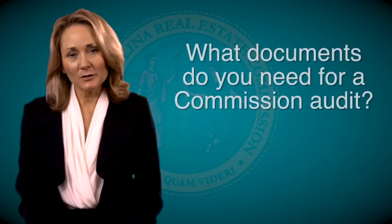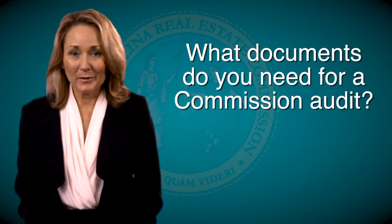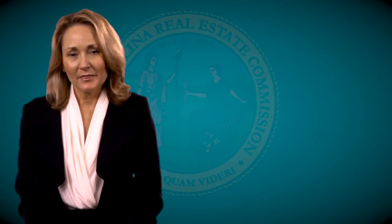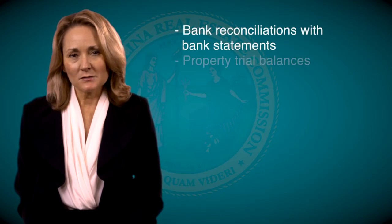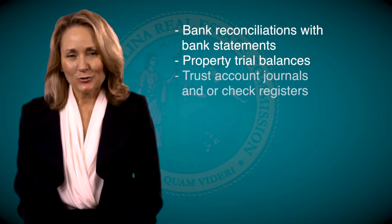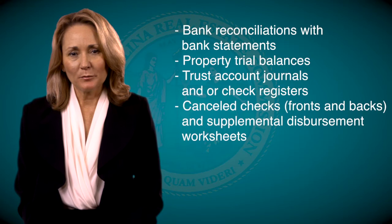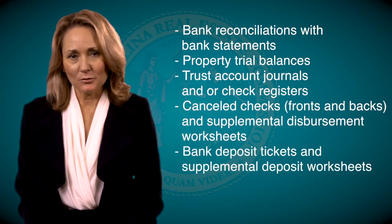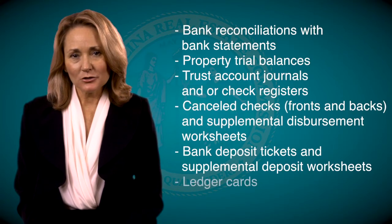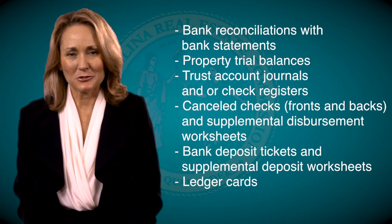What documents do you need to have in case you are audited? Auditors will usually start by asking to see the prior two months of trust account records. These records include bank account reconciliations and corresponding bank statements, property trial balances, trust account journals and/or check registers, canceled checks fronts and backs, any corresponding supplemental disbursement worksheets, bank deposit tickets, and any corresponding supplemental deposit worksheets, as well as a sampling of ledger cards that show activity demonstrating both deposits and disbursements for the last two months.